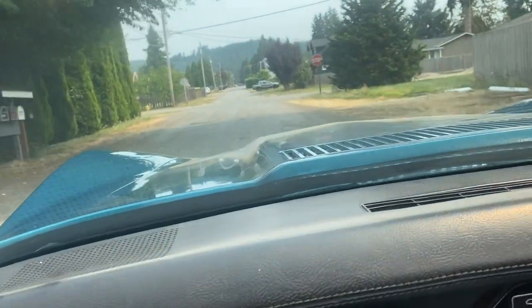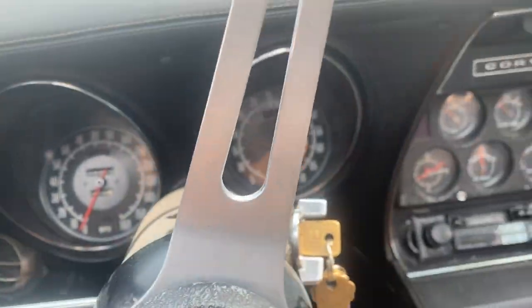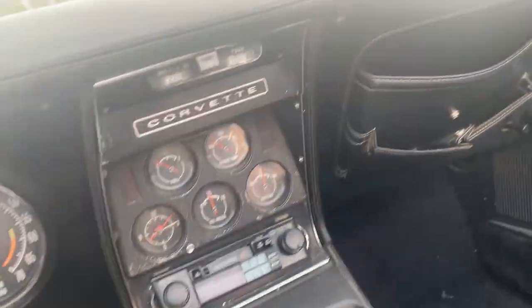Just doing a short test drive today. Had the car out at McDonald's, a little local fun park, doing some photographs. So we're just doing a little self-driving video here.